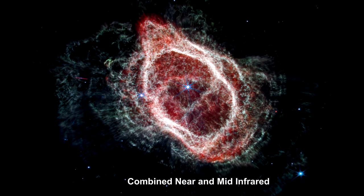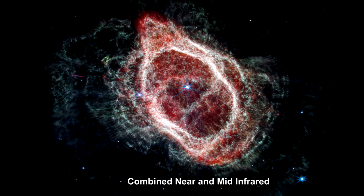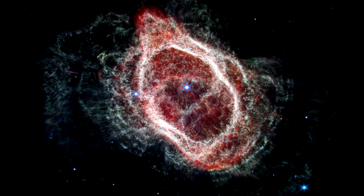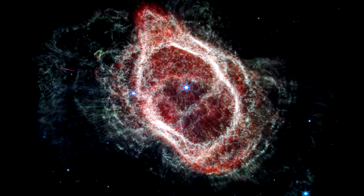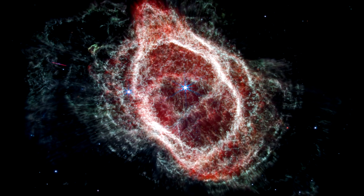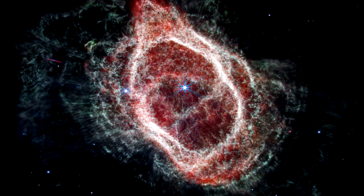Pairing Webb's infrared images with existing data from the European Space Agency's Gaia Observatory, researchers were able to precisely pinpoint the mass of the central star before it created the nebula. Their calculations show the central star was nearly three times the mass of the Sun before it ejected its layers of gas and dust. After those ejections, it measured only 60% of the mass of the Sun.